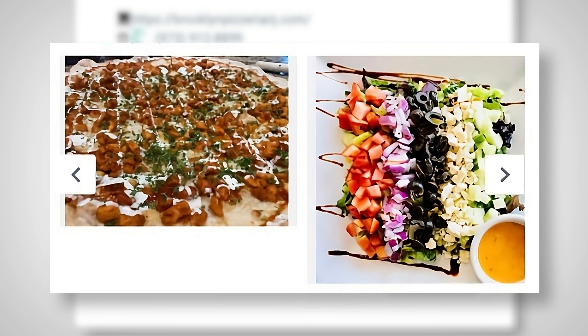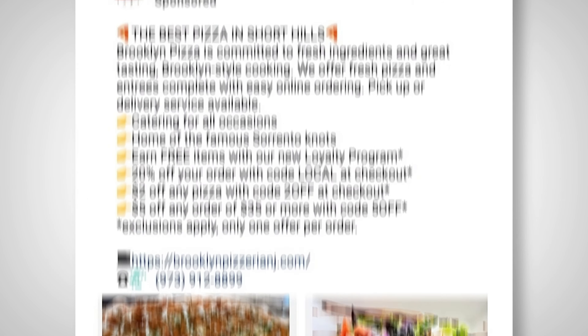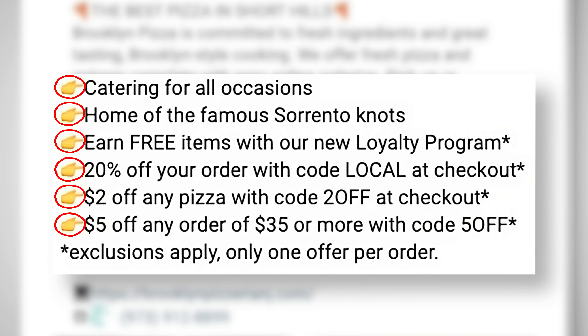As for their creative — meaning the part of the ad which isn't the text — they use a gallery of photos showing off the most popular dishes on their menu so that people can eat with their eyes and start craving items on their menu. One other thing to call out is how key it is to use emojis to break up every sentence in Facebook ads, because this makes it easy for people to skim and read through them.